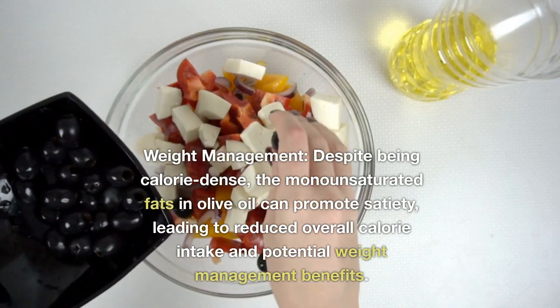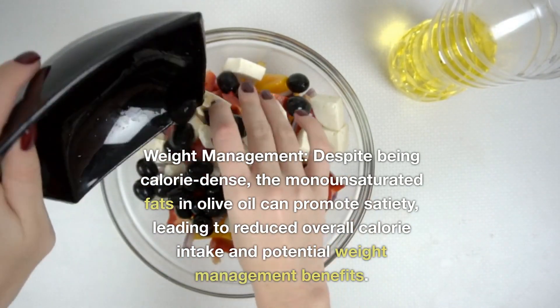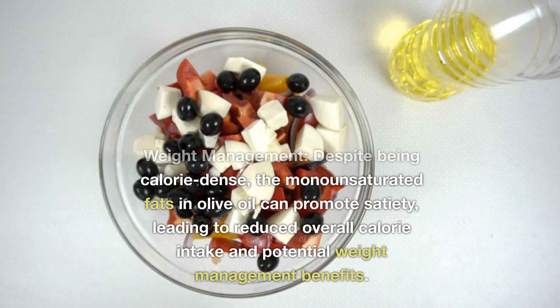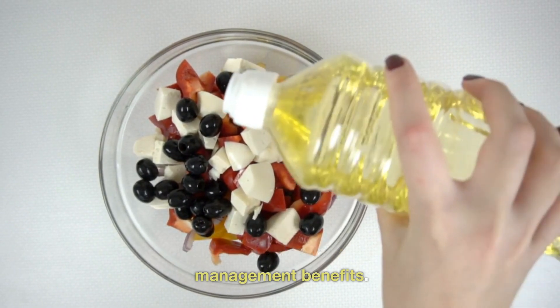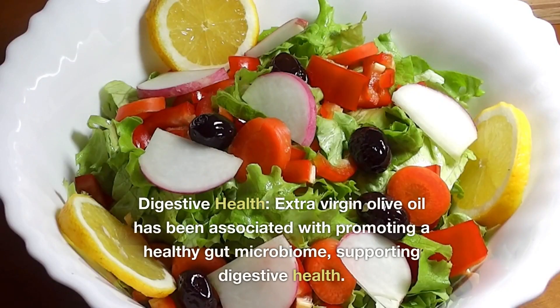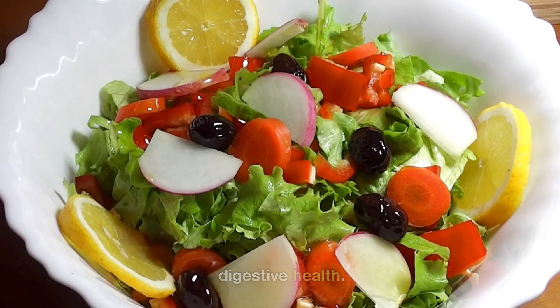Weight Management. Despite being calorie-dense, the monounsaturated fats in olive oil can promote satiety, leading to reduced overall calorie intake and potential weight management benefits. Digestive Health. Extra virgin olive oil has been associated with promoting a healthy gut microbiome, supporting digestive health.